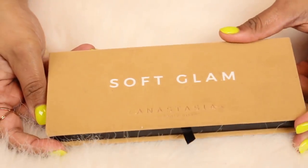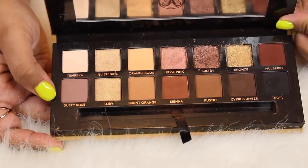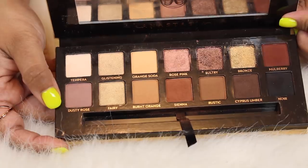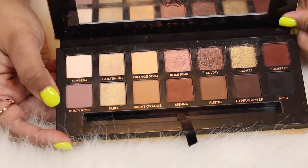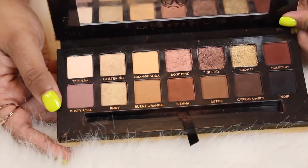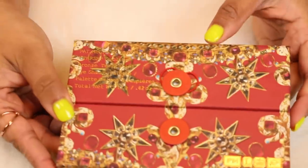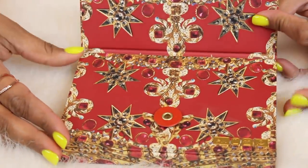I keep all my Anastasia palettes together because they're my top tier palettes. This is the Soft Glam palette by Anastasia. I believe this came out last year and honestly this is one of my favorite Anastasia palettes. This one could easily replace the Modern Renaissance in my collection. Neutrals are definitely back and these are nice and buttery. I love to use this when I do other people's makeup as well.